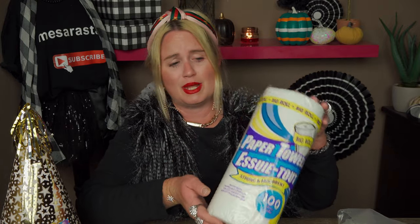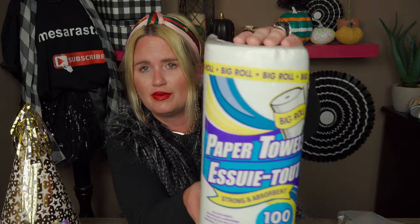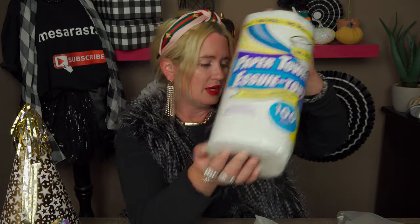Then I picked up just a roll of paper towels. These are actually really good paper towels, you guys — really good. Let me show you the brand.